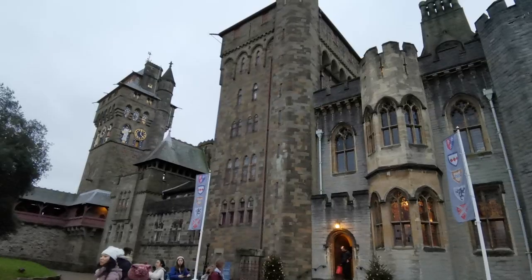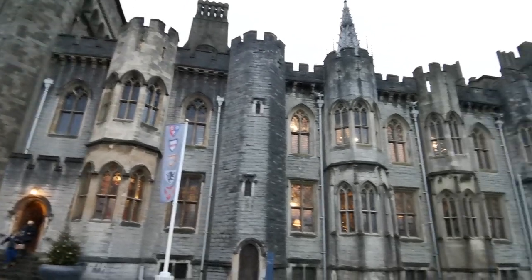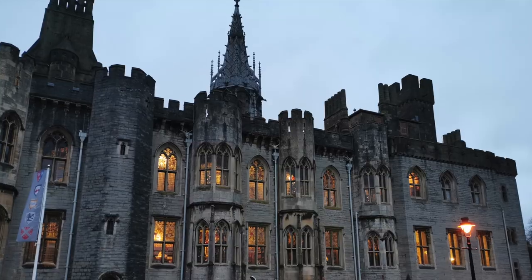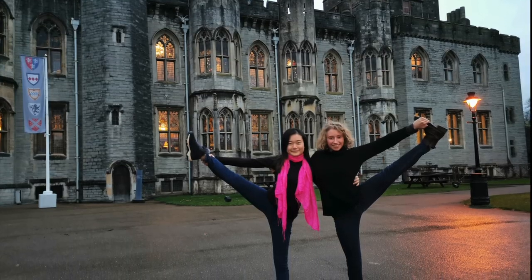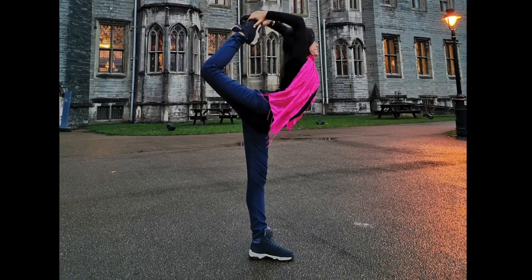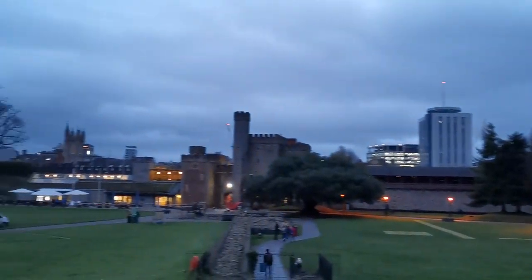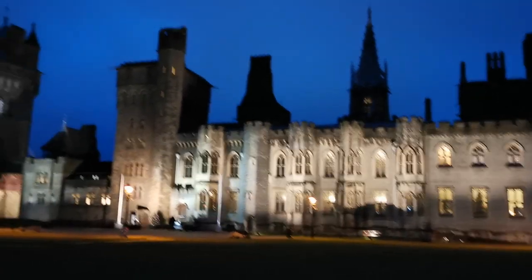We spent about an hour inside the castle. This is how Cardiff Castle looks from the outside — we managed to get some quick pictures before it got dark around 4:30. We couldn't help but do some yoga poses as the castle was so nice. Before we knew it, the sun was already setting.